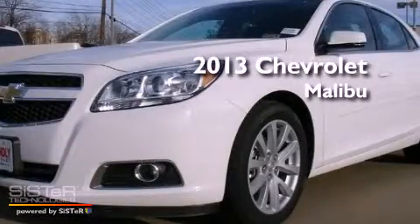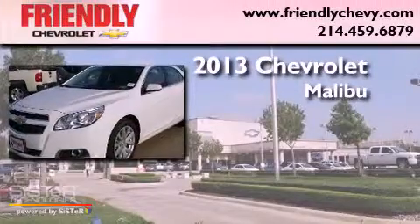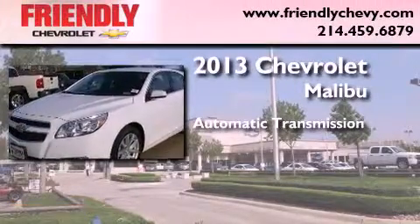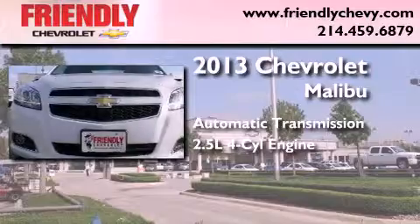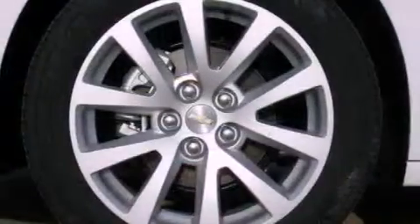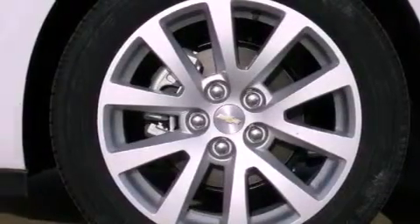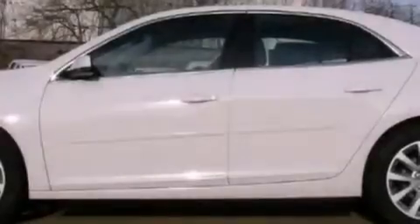This is a brand new 2013 Chevrolet Malibu. This car has an automatic transmission and an inline four-cylinder engine. Its top features and packages include the entertainment package, a navigation system, and a tire pressure monitoring system.